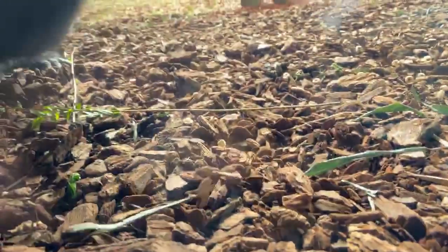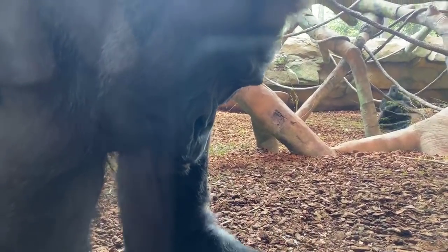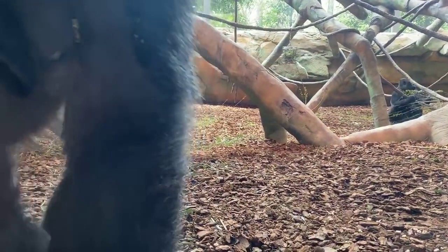Someone asked if gorillas come in different colors. This species is the western lowland gorilla — these guys are typically black, but they also have accents of gray around their ears or the crowns of their head, and they'll have red on the crown of their head at the top.